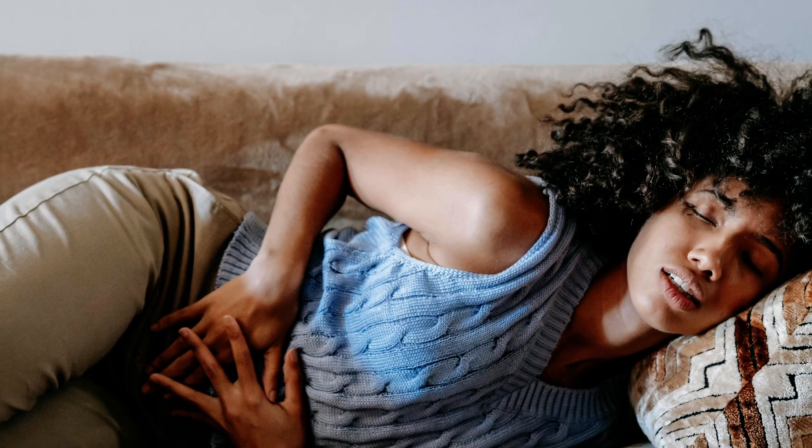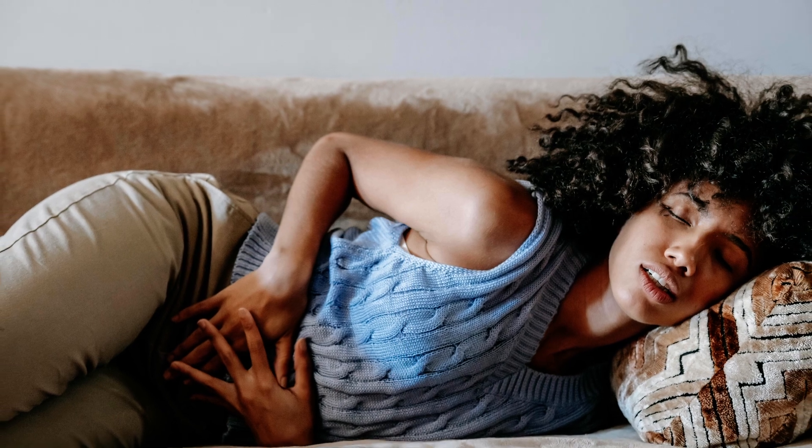It's very important for you to understand that we can have period clots that are normal, and some others that are not. You probably remember the first time you woke up and found a clot. Before it passed out there was excruciating pain, and once it got out there was that very nice relief. The clot will look like a piece of liver. Normal clots will be tiny and only appear in the initial stages of your menses.